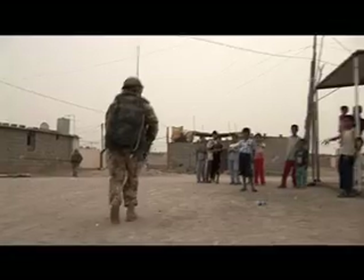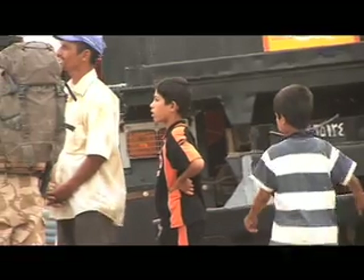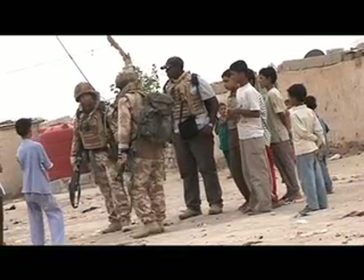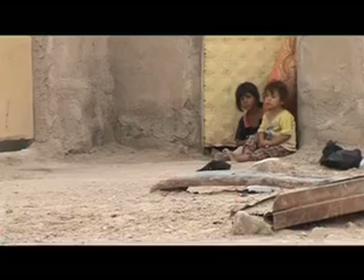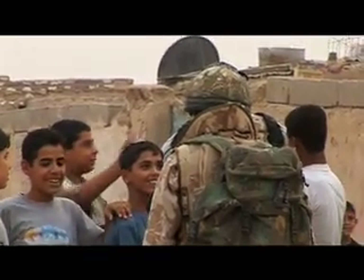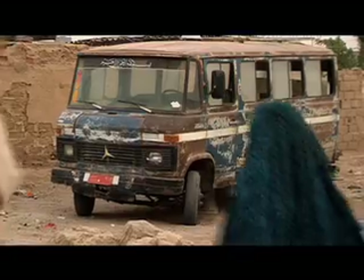As-salamu alaykum. We try and talk to the kids as much as we can, because the young kids wouldn't have gone to anti-coalition extremist mosques. If the kids are nicer when they're younger and then mid-teens they hate us, then we know there's obviously something wrong. It's like my school bus — I went to school in Merthyr though.